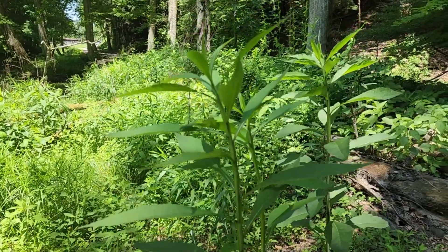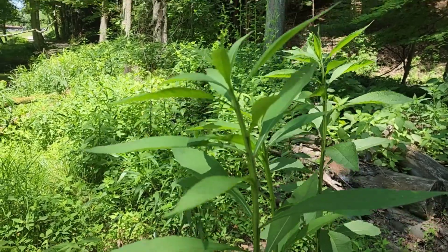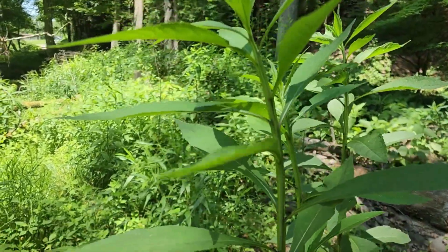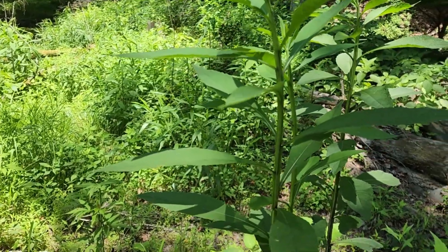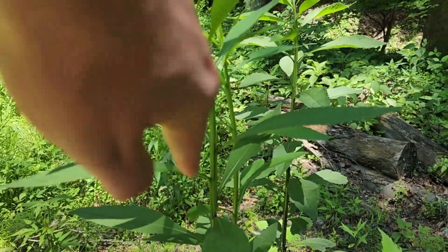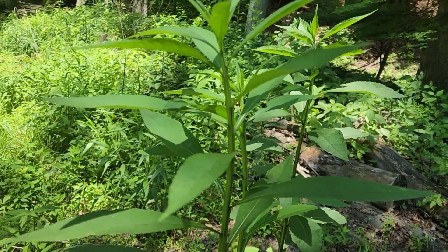I think what's happening is the wind is blowing over this leaf. It must be going underneath and causing a little low pressure — like the Bernoulli effect, like a wing, you know? And then it pulls this part down, and then the wind goes over the top and pulls it back up.